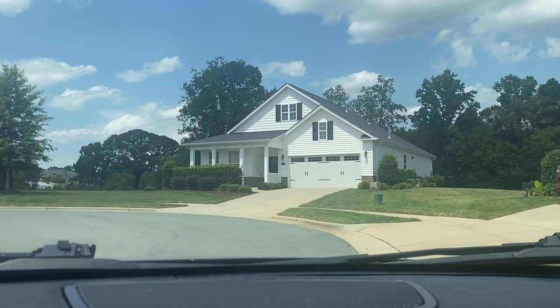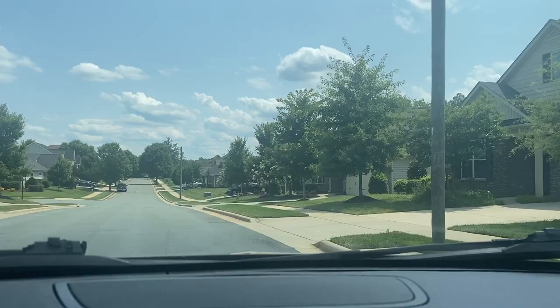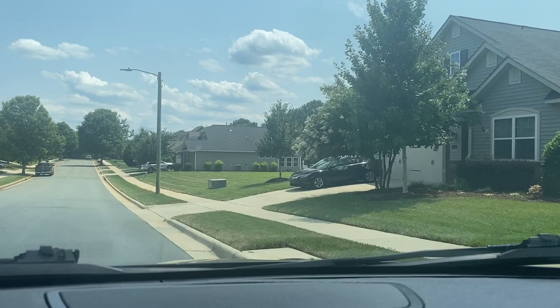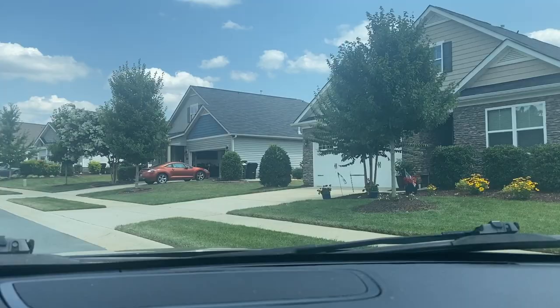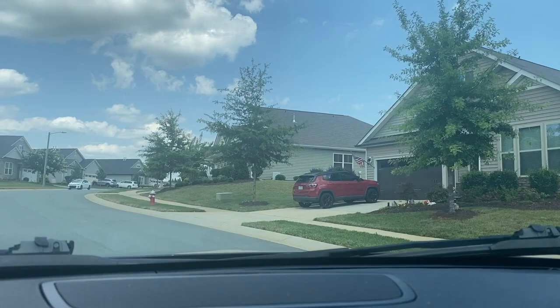Currently, there aren't any ranch homes available in this one subdivision. But there is another subdivision called the Birkdale that they are building now, which has a tremendous number of one-story homes for sale, which is really nice. It looks like somebody just bought a house.